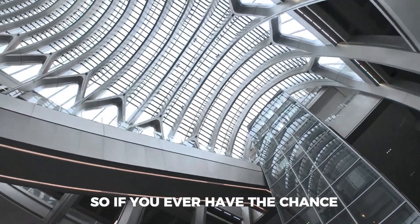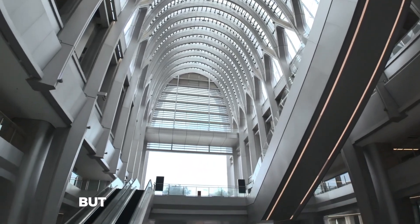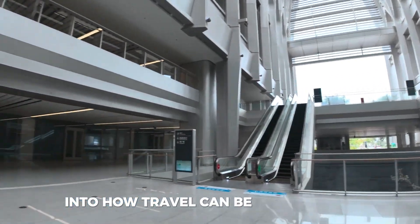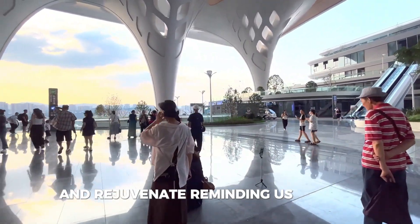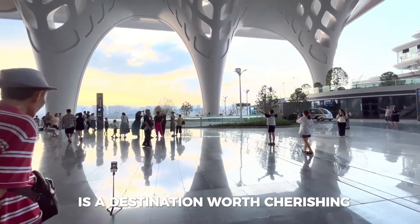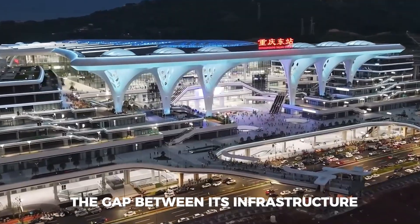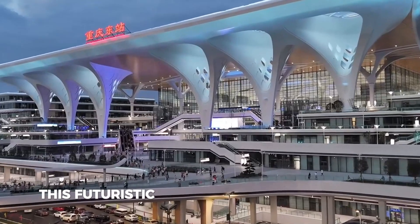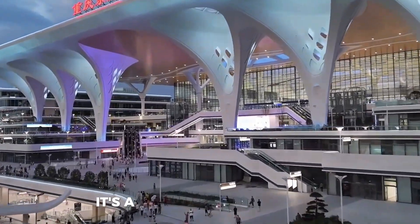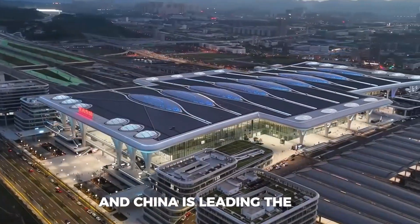So if you ever have the chance, visiting this remarkable station will not only make your trip more enjoyable, but it will also give you a glimpse into how travel can be both exciting and seamless. Every moment spent here is meant to inspire and rejuvenate, reminding us that the journey itself is a destination worth cherishing. As China continues to unveil such mega projects, the gap between its infrastructure and that of other countries becomes increasingly clear. This futuristic train station is more than a building — it's a statement to the world that the future of transportation is here, and China is leading the way.